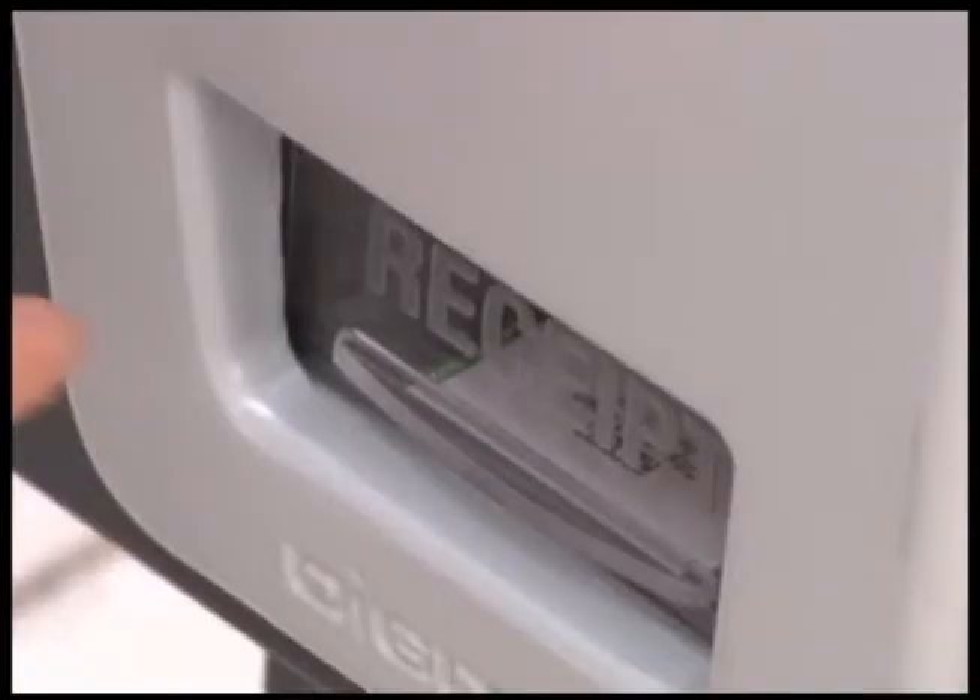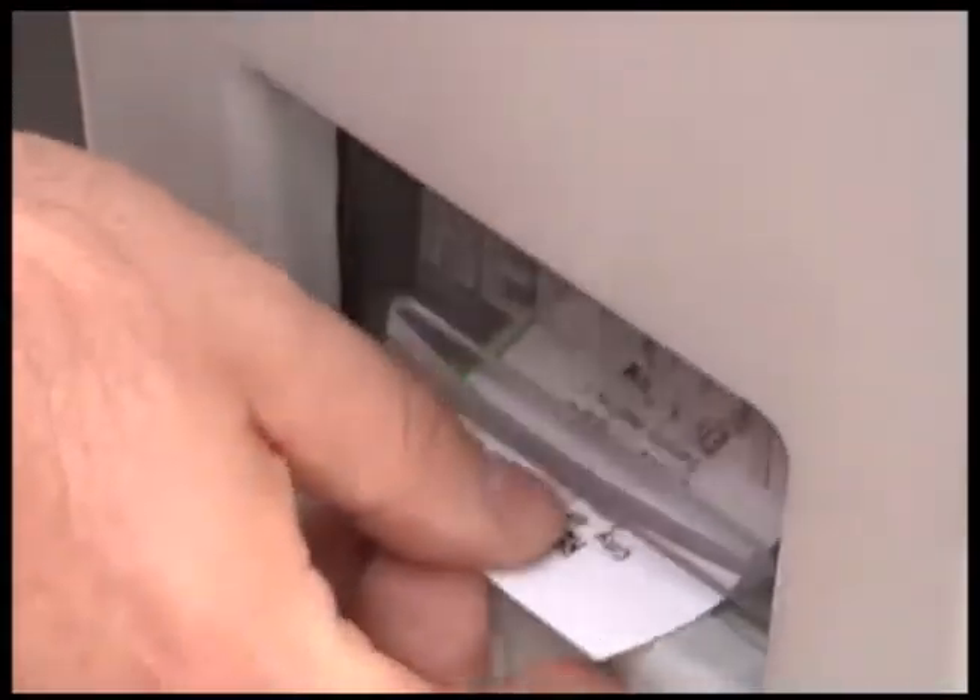Once you've entered the amount of time with your credit card or coin, you hit the OK button and you will get a receipt. You don't have to display that receipt on your dashboard. The receipt is just a reminder that you have paid for this space for this duration of time. For credit card users, it will also serve as your credit card receipt.